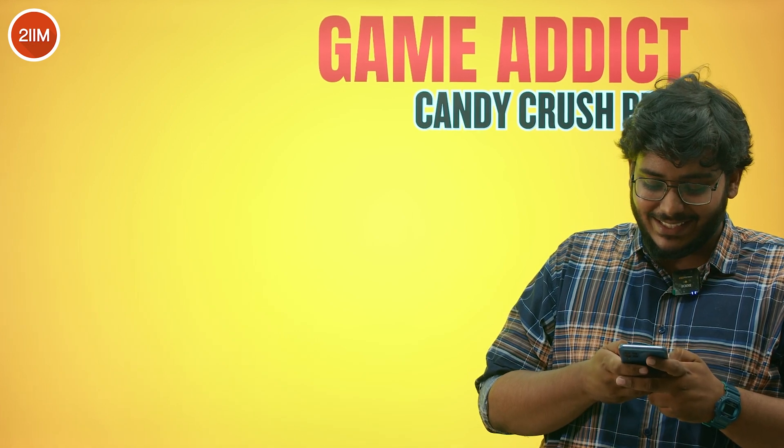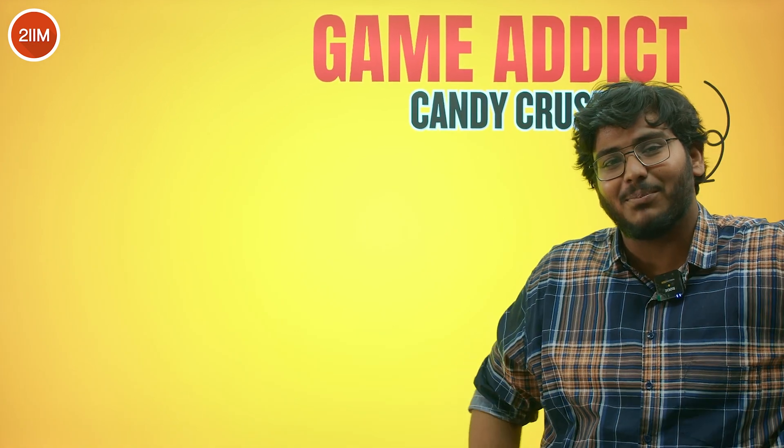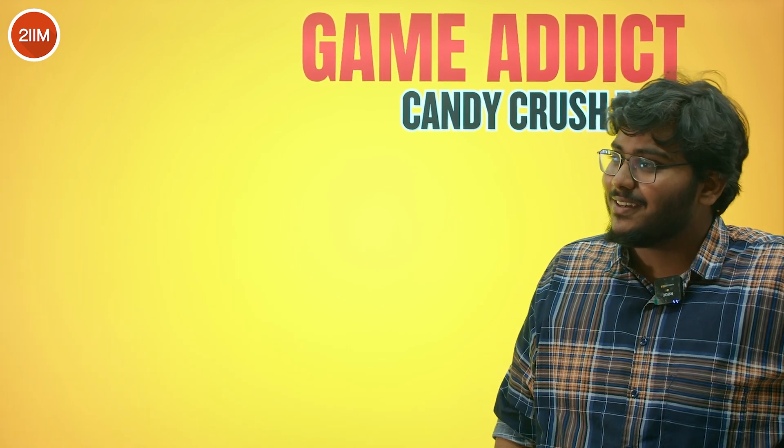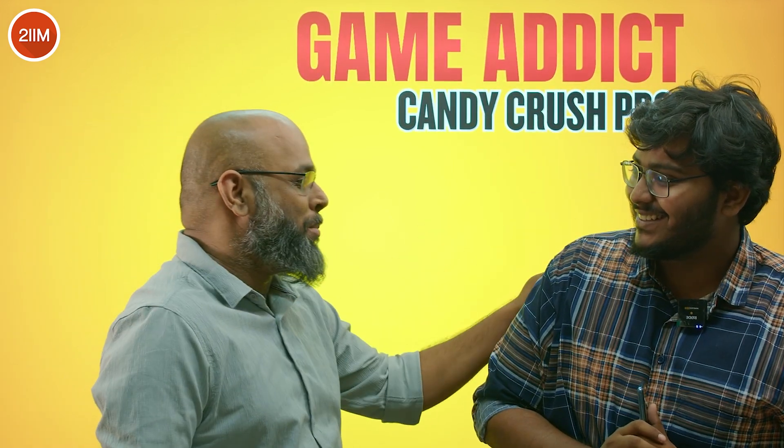I lost one more game. I'm playing many games every day. Is there any game that can help my CAT preparation? You do Abhishek, and I'll teach you what games to play.